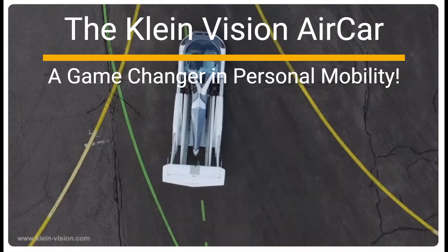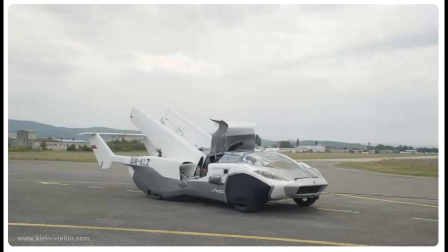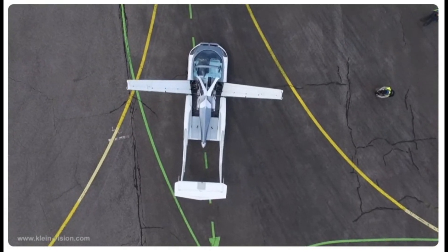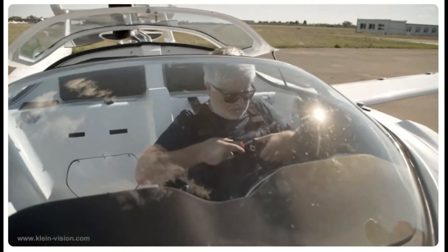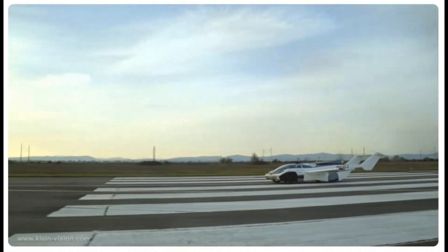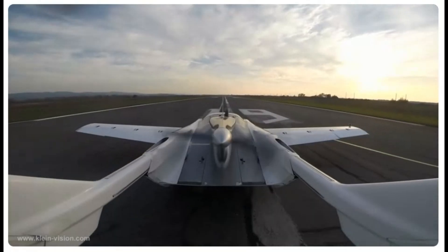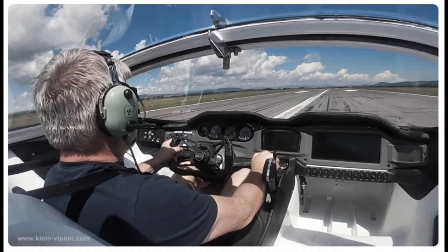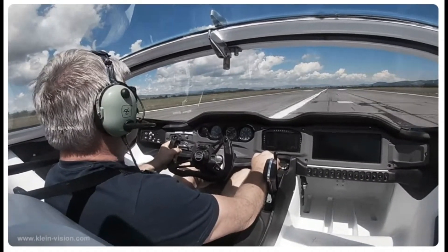Welcome to the future of transportation with the Klein Vision Aircar, an innovative vehicle that bridges the gap between road and sky. Imagine a world where you can seamlessly transition from driving on the highway to soaring above traffic in just minutes. Today, we'll dive into the cutting-edge features, environmental considerations, weather resilience, and safety protocols that make the Aircar a standout in personal aerial mobility.